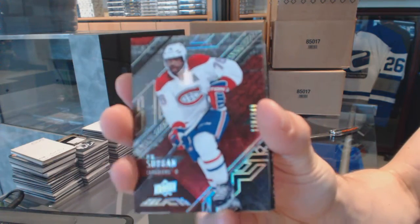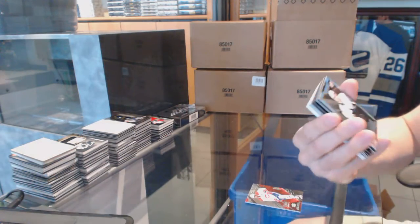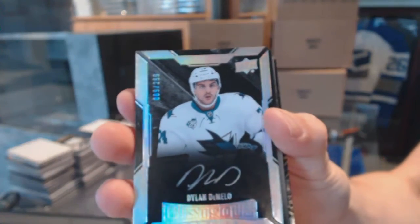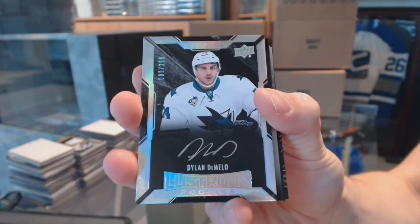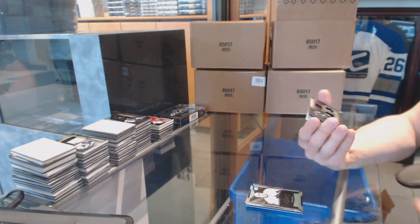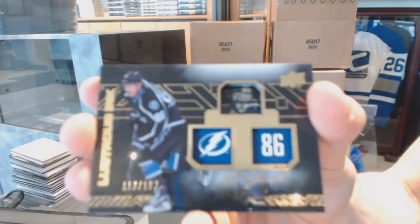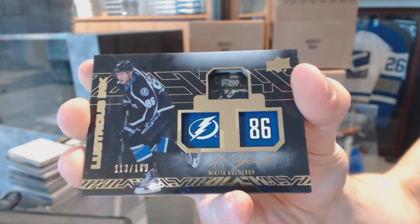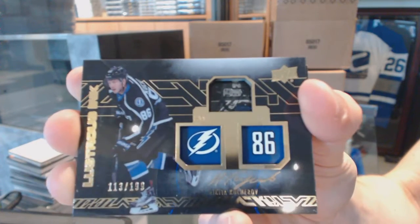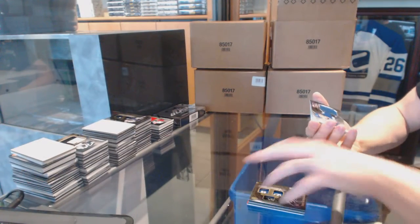Base card number to 349 for the Montreal Canadiens — P.K. Subban. We've got a lustrous rookie autograph number to 299 for the San Jose Sharks — Dylan DeMelo. We've got a lustrous ink autograph number to 199 for the Tampa Bay Lightning — Nikita Kucherov. Lustrous ink, out of 199 for the Lightning.